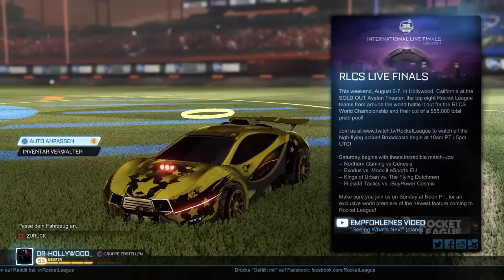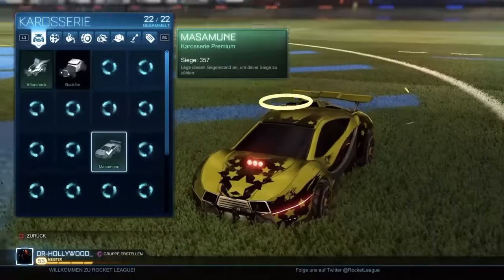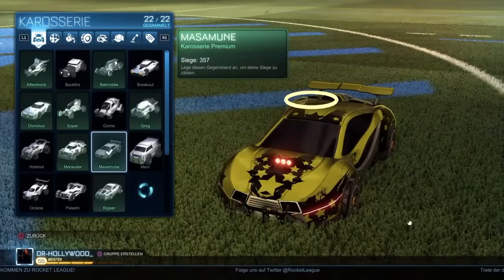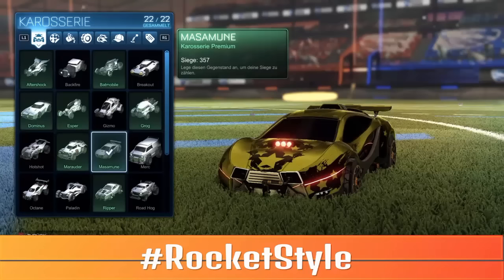Und wir dachten uns, das ist auf jeden Fall mal was Neues. Wir haben dann jedes Mal wirklich ein anderes Fahrzeug. Und wenn ihr das machen wollt, dann schreibt ihr in die Kommentare Hashtag Rocket Style. Dann sucht ihr euch ein Auto aus, was wir nehmen sollen. Das kann jedes sein — das habt alles ihr zu entscheiden.